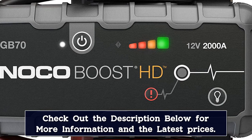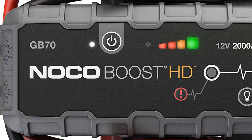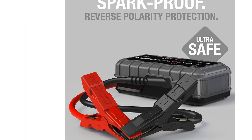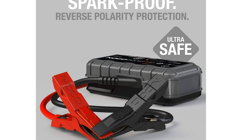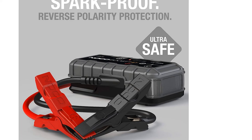It's suitable for use on gasoline engines up to 8 liters and diesel engines up to 6 liters, for vehicles such as cars, boats, and trucks. Included in the package are the GB70 battery booster jump starter pack, heavy-duty battery clamps, XGC male and female connectors, XGC cable, USB charging cable, a microfiber storage bag, and a one-year limited warranty with lifetime customer support.